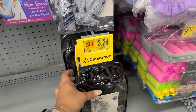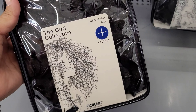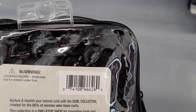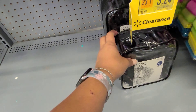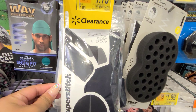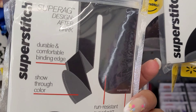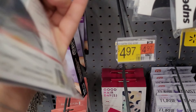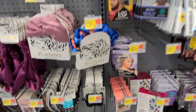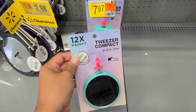And this one down here for $3.24, and it was $12.97 — and these come with 42 foam rollers. And here for $1.75, and it was $7. Here for $1.75 as well.